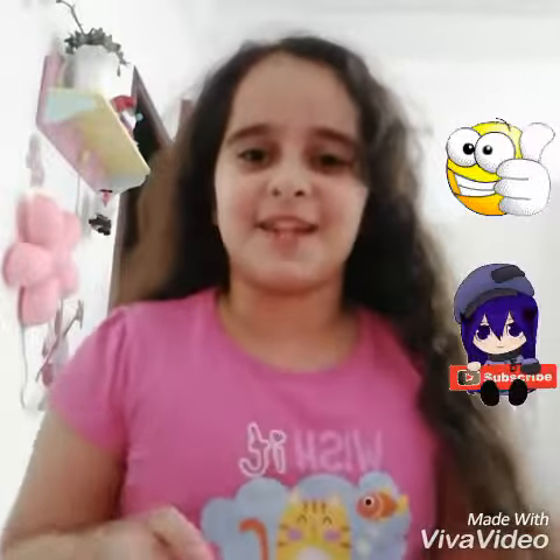Hey guys, it's me Hala and welcome back to my channel. So today I'm going to do the makeup voiceover. Please thumbs up and like and subscribe to my channel if you want to see more videos. So let's go on to the video.